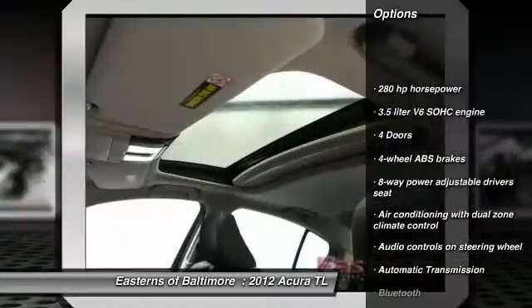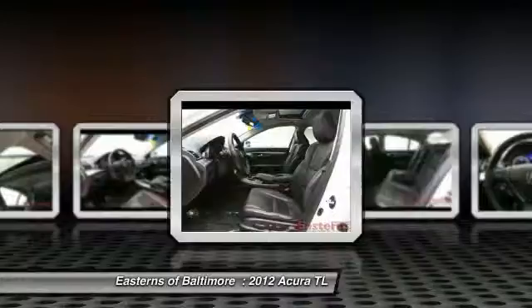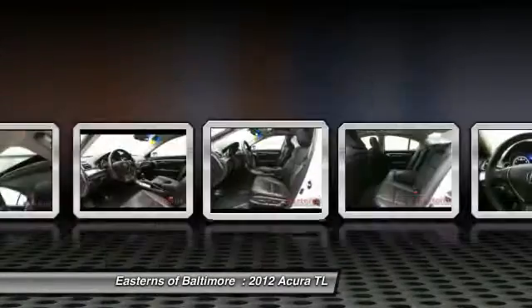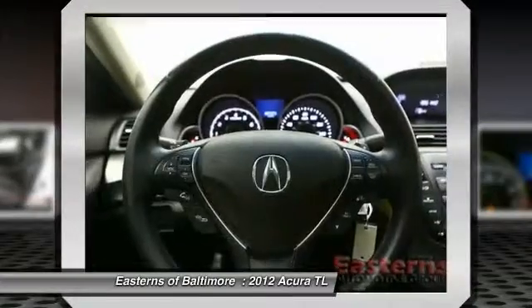Stability control, traction control, xenon headlights, Bluetooth, front-wheel drive, automatic transmission, cruise control, heated driver's seat, trip computer, compass.